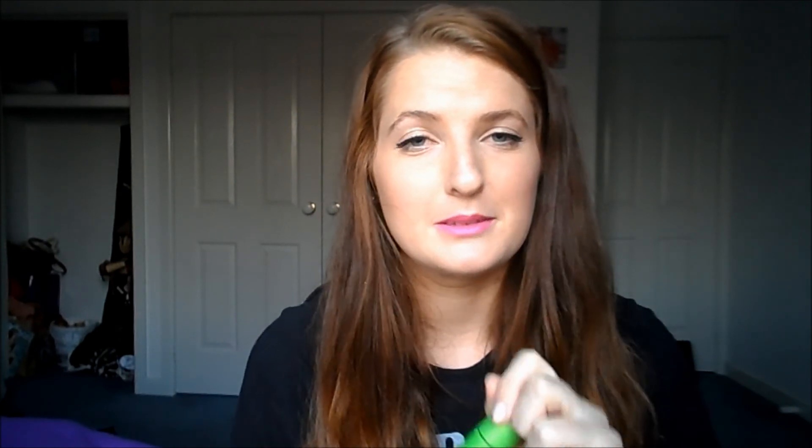Next is my trusty Covergirl Clump Crusher — I love, love, love this mascara. For the past probably six months I've just repurchased this multiple times. I think I'm going to start giving other drugstore mascaras a go just to see if there are any better ones, so I can stop raving about this in every single video.